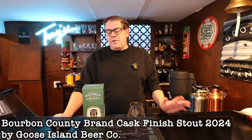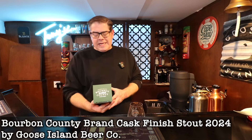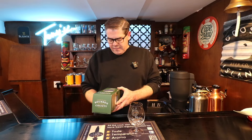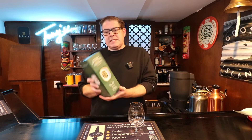Hi everybody, it's Rich, and welcome to End of the Day Beer Review. Today we are going to be looking at the last of the Bourbon Counties that I was able to get this year. This is Goose Island Bourbon County Cask Finish Brand Stout, and it is aged in original series rye barrels and finished in toasted cherry wood oak barrels, in collaboration with Bardstown Bourbon.